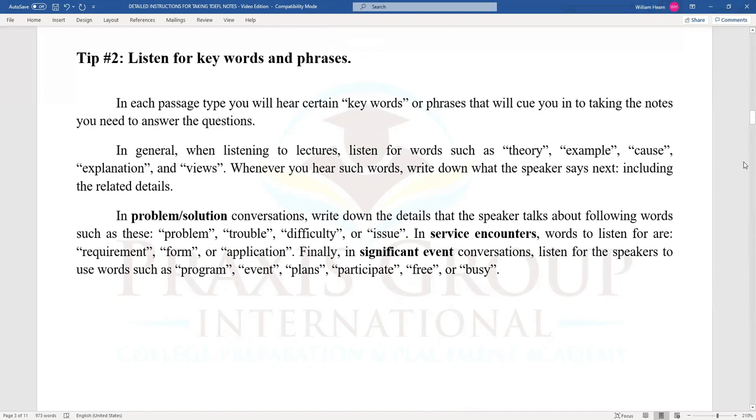In problem-solution conversations, write down the details that the speaker talks about following words such as: problem, trouble, difficulty, or issue. In service encounters, words to listen for are: requirement, form, or application. Finally, in significant event conversations, listen for words such as: program, event, plans, participate, free, or busy.